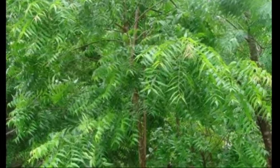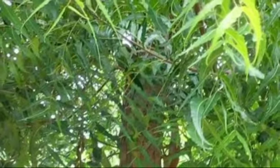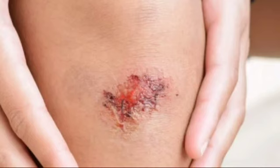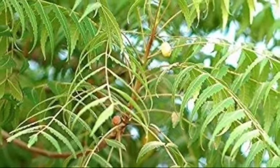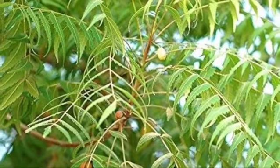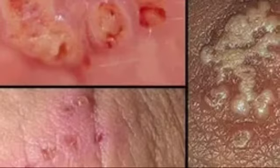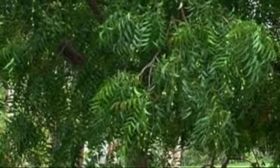Bark of the neem tree is cool, bitter, and astringent in nature. It heals wounds and gets rid of skin diseases. It is good in cough and fever and in getting rid of worms. Bark of neem tree has been found to be very effective in treatment of skin diseases such as eczema, herpes, and scabies. It is effective in the treatment of warts and dandruff.